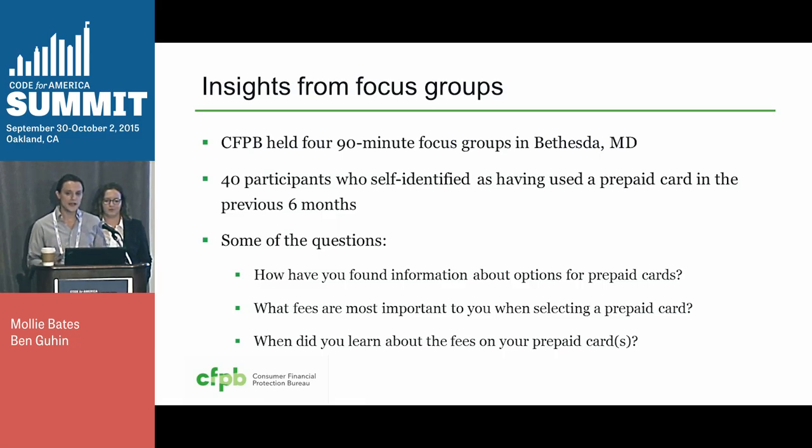So we held four 90-minute focus groups near D.C., totaling about 40 different prepaid card customers. They told us that low fees, ATM coverage, and brand recognition were the main components they looked for when shopping for the best prepaid card. And when we asked them to compare different fees, they told us that the monthly fee, the cash reload fee, and the ATM withdrawal fees were the most important. So those might be the ones we wanted to make most prominent on the form.